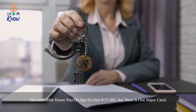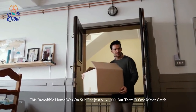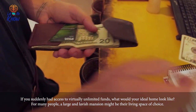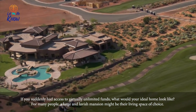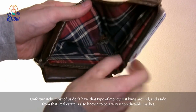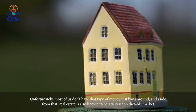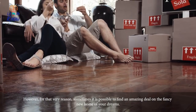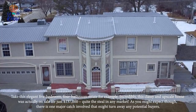This incredible home was on sale for just $137,000, but there is one major catch. If you suddenly had access to virtually unlimited funds, what would your ideal home look like? For many people, a large and lavish mansion might be their living space of choice. Unfortunately, most of us don't have that type of money just lying around, and aside from that, real estate is also known to be a very unpredictable market. However, for that very reason, sometimes it's possible to find an amazing deal on the fancy new home of your dreams.